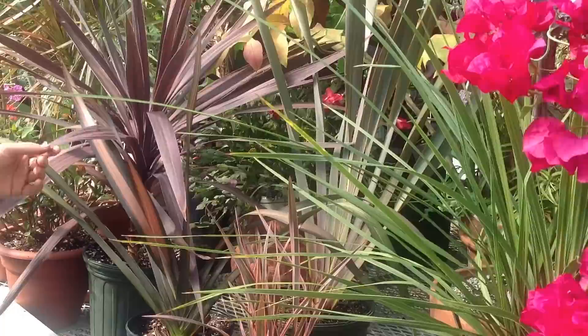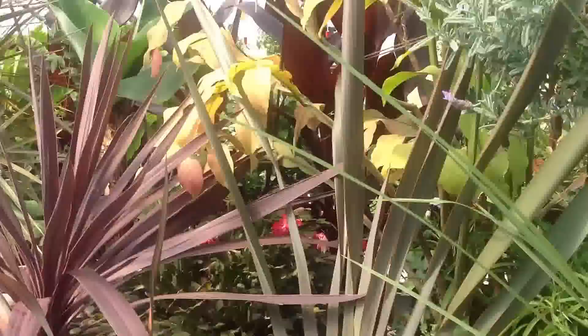Hi everybody, my name is Ingrid and I'm speaking to you today from the magnificent greenhouse at Pumpkin Pond Farm. Today we're here to talk to you about a wonderful variety of plant called formiums.